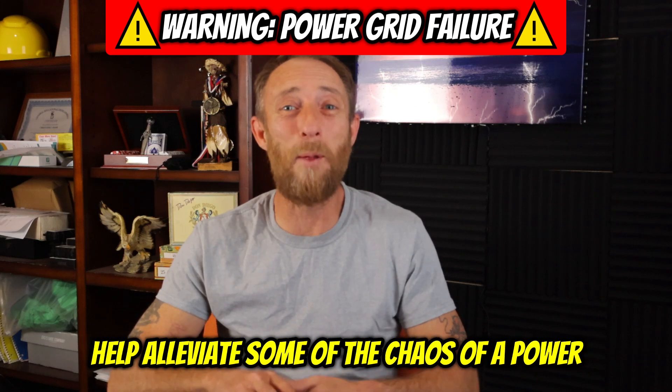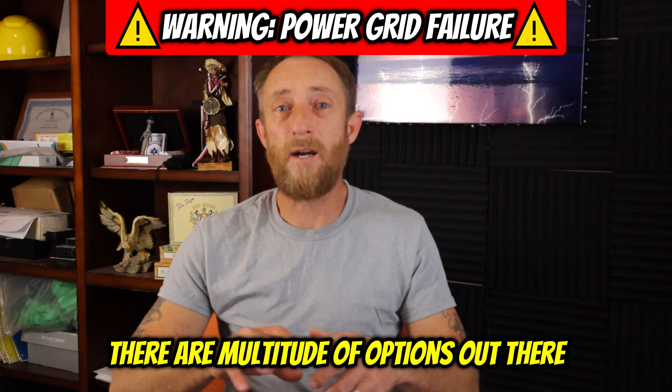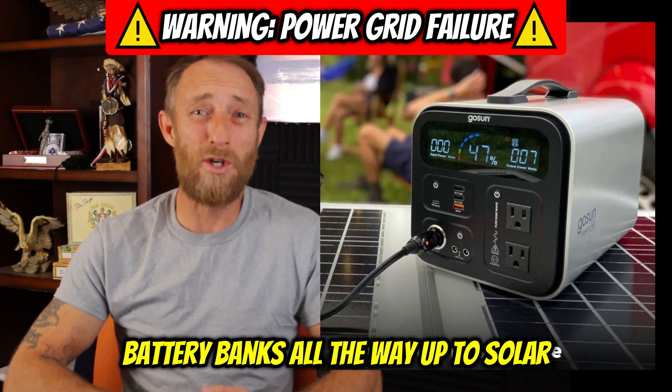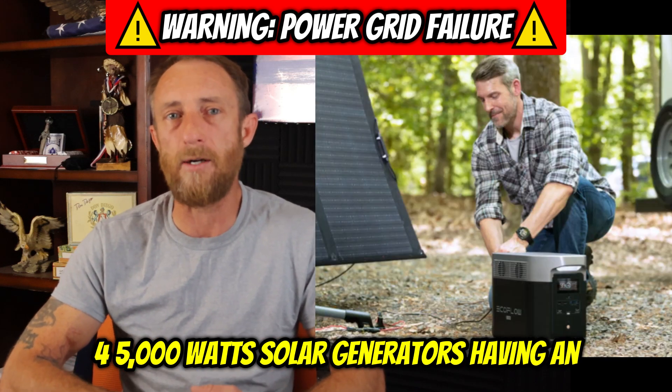Having some systems in place can help alleviate some of the chaos of a power-down scenario. There are a multitude of options out there, all the way from small solar panels and battery banks all the way up to solar generators from 1000, 2000, 4000, 5000 watt solar generators.